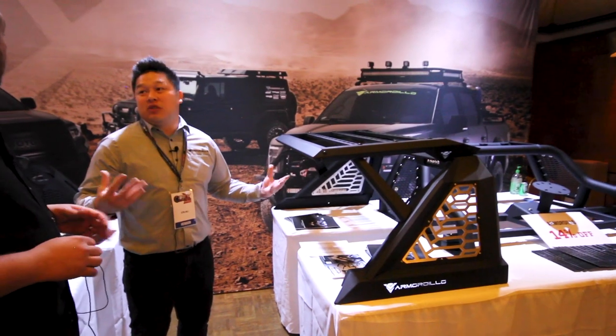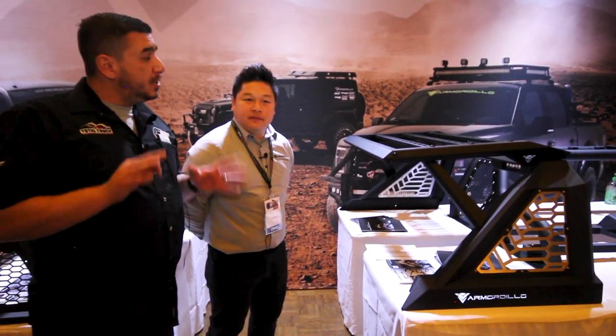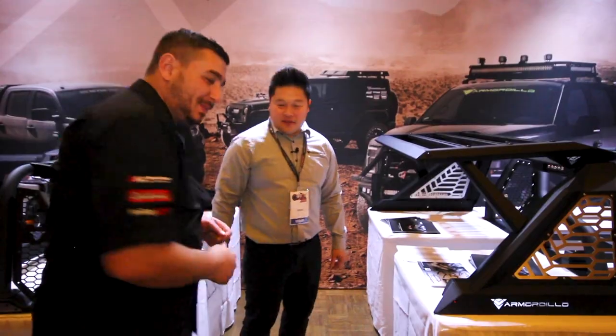We've only got two SKUs and that will cover the majority of the vehicles on the road today — full-size and mid-size and you're done. Two SKUs! We will be carrying the product, you should see it on display at the stores. Have a look for Armadillo and Alpha Owl. Thank you very much, Roger.